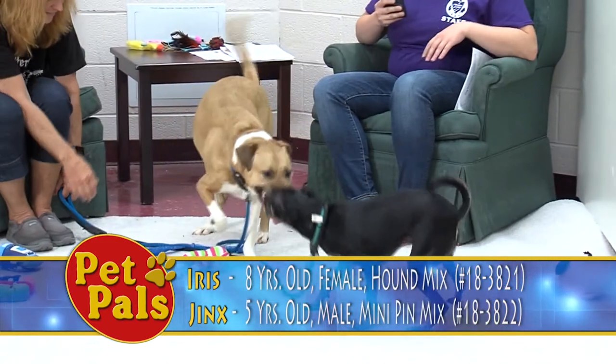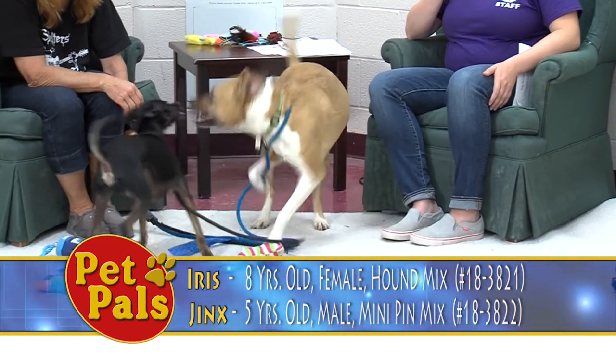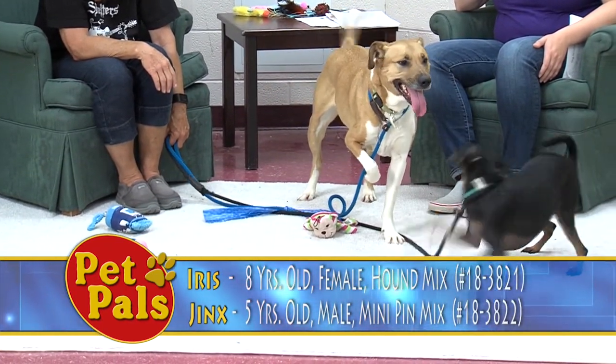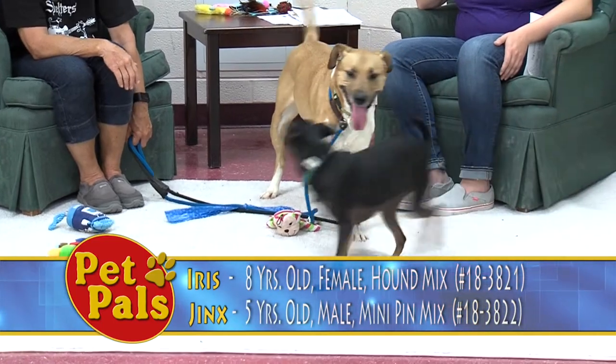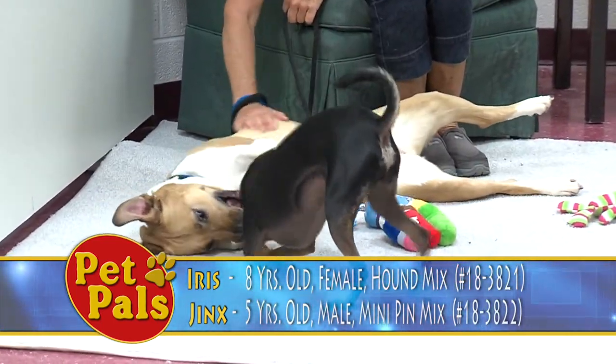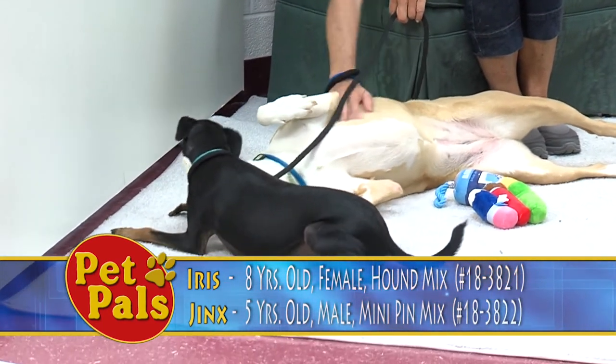So we won't be separating them — they have to be adopted together. They're both seniors, so they each get $20 off their adoption fee for being a senior, and then you get another $20 off for adopting two. So each of them would be a total of $30 off their normal adoption fee.